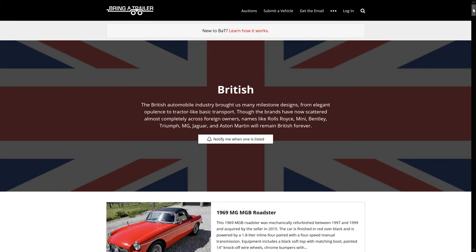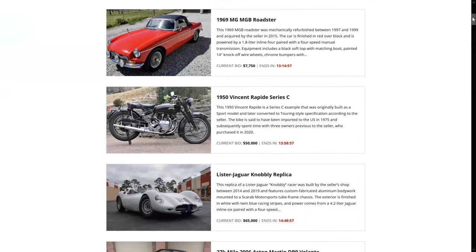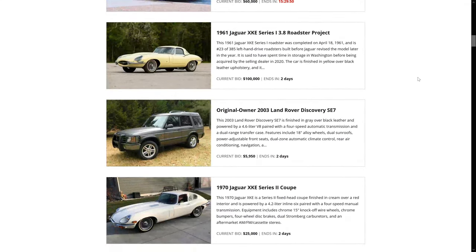Hello everybody, Richard Michael Owen here from Owen Automotive and today we're looking on Bring a Trailer. This is their British section. I just love searching this section. There's so many tremendous lots and a lot of great discussion and sales that happen here on this website.